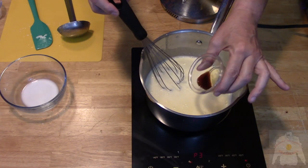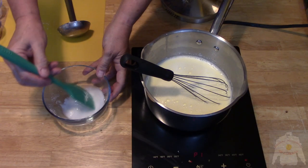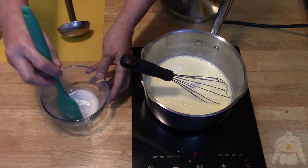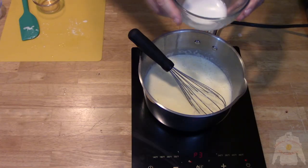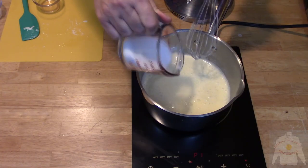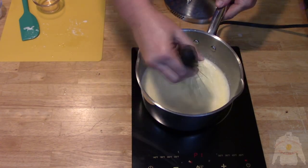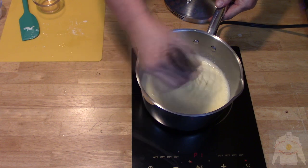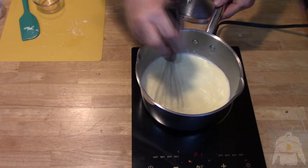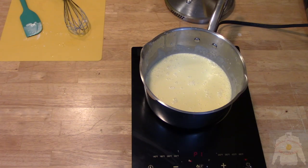Add the vanilla extract. Take the cornstarch and make a slurry with water, then add to the hot cream. Turn the heat down a bit and add the three ounces of sugar. Whisk and increase heat if needed to thicken the mixture. Once thickened, taste for sweetness. If the custard is ready, it is time to cool in the fridge for a few hours.